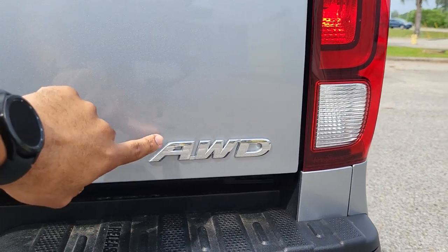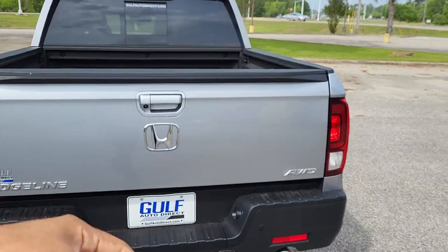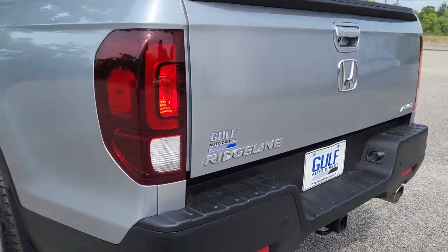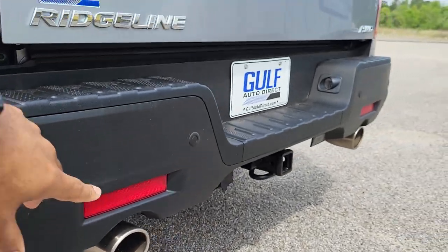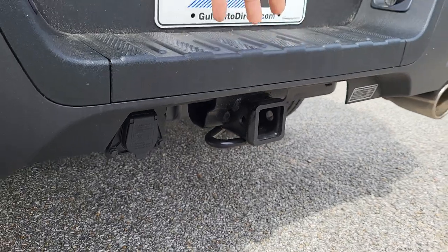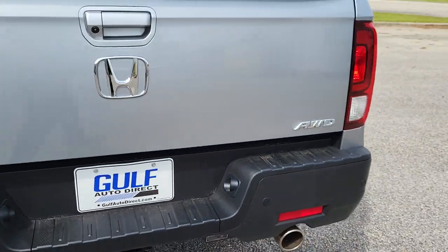It is all-wheel drive, so it does spin all four wheels and can go a little off-road. You do have your parking sensors down here. It also has a tow hitch factory installed already on there, so you don't have to worry about that.